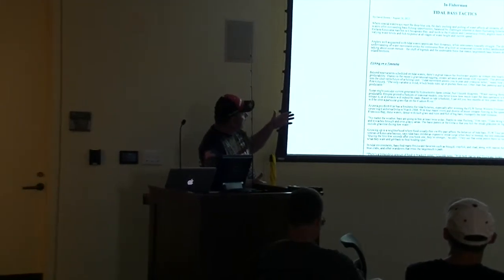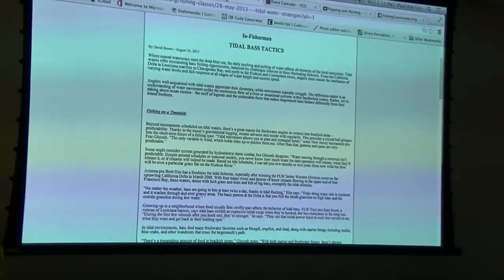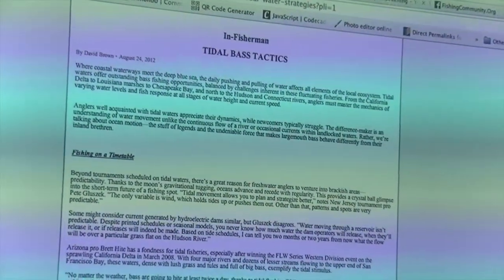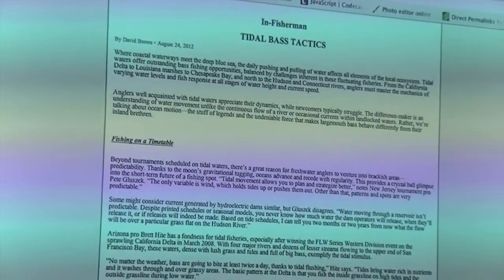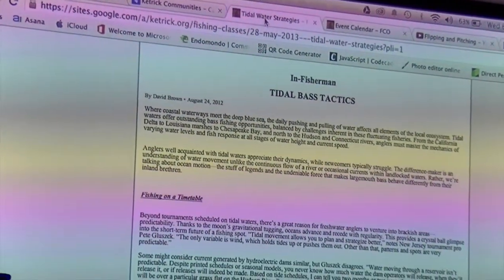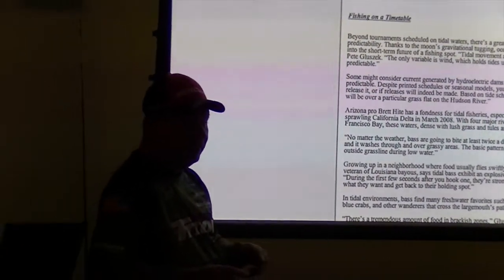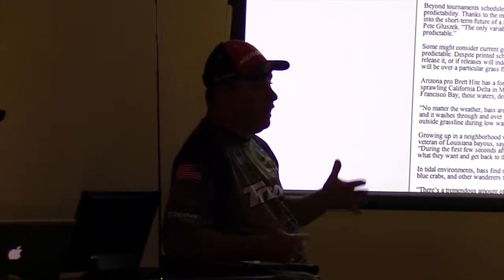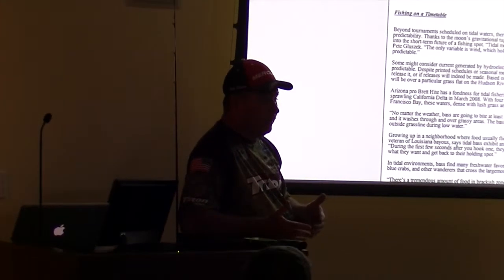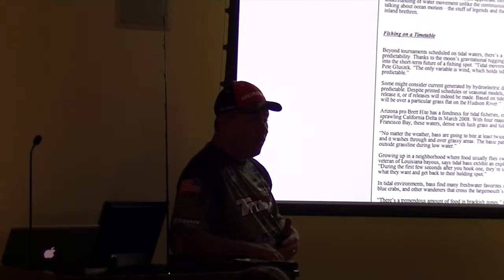I brought together information pulled from BassResource.com. I'm not up here promoting them, but if you want to learn a lot about bass fishing, there are a lot of ways — look it up on the internet. You can log into BassResource.com, get your own account — it doesn't cost you anything. They send you updates any time the professionals do an article.